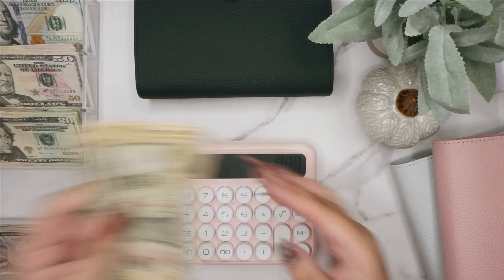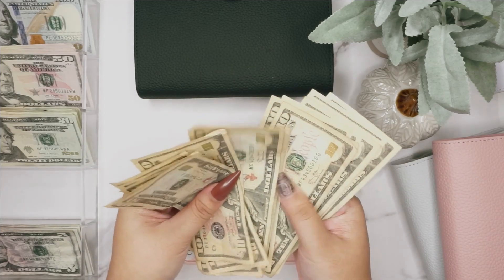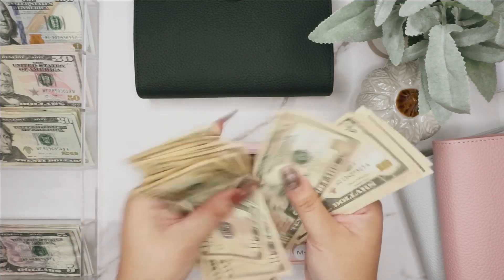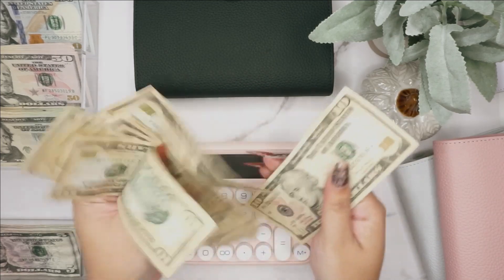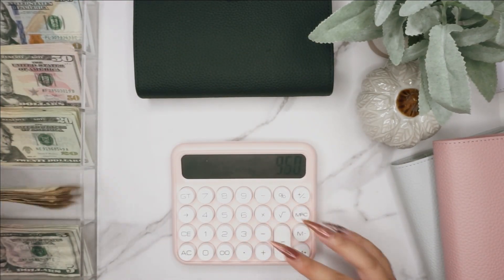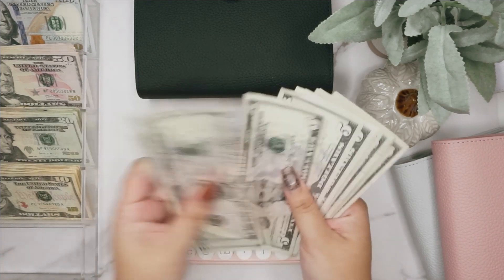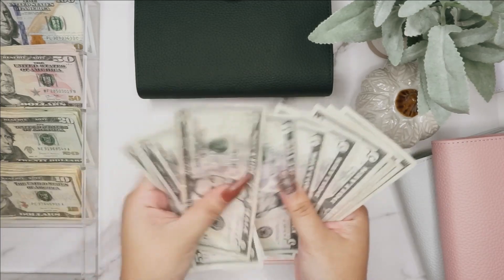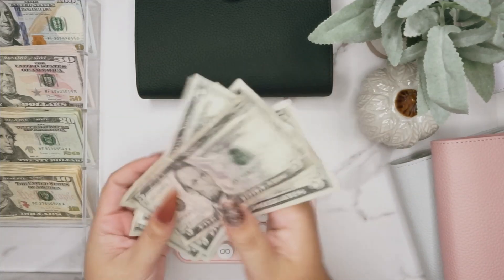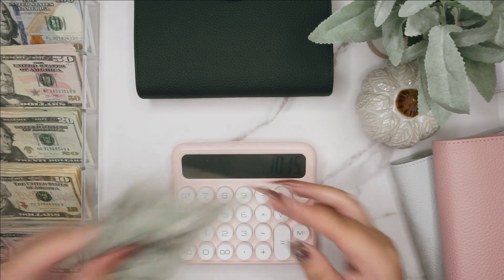For tens we have 10, 20, 30, 40, 50, 60, 70, 80, 90, 100, 110, 120, 130, 140, 150, 160, 170, 180. Then we have fives: 5, 10, 15, 20, 25, 30, 35, 40, 45, 50, 55, 60, 65. And for ones we just have two.